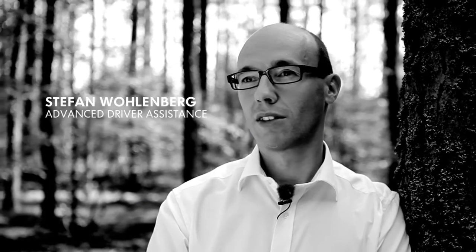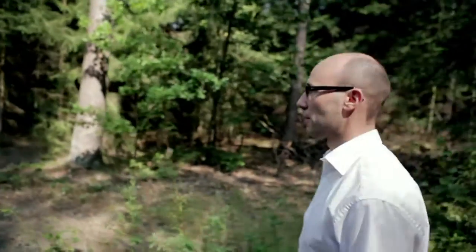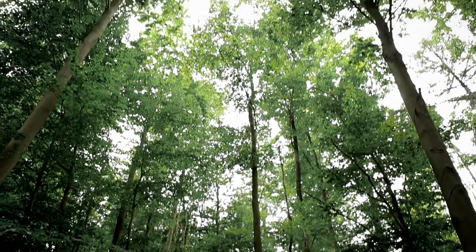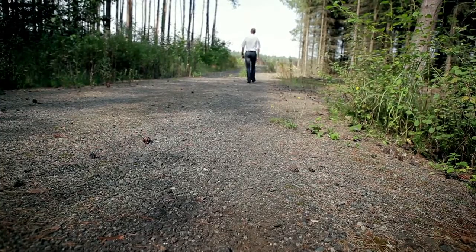I actually like nature because it offers a strong contrast. I see technology all day, automobiles, sometimes tests being carried out. It's simply important to be able to get new and fresh ideas, to step out completely now and again. Afterwards I feel a lot better and I can tackle the next day with a fresh spirit. It's a great feeling and I need that as well, that's part of it.